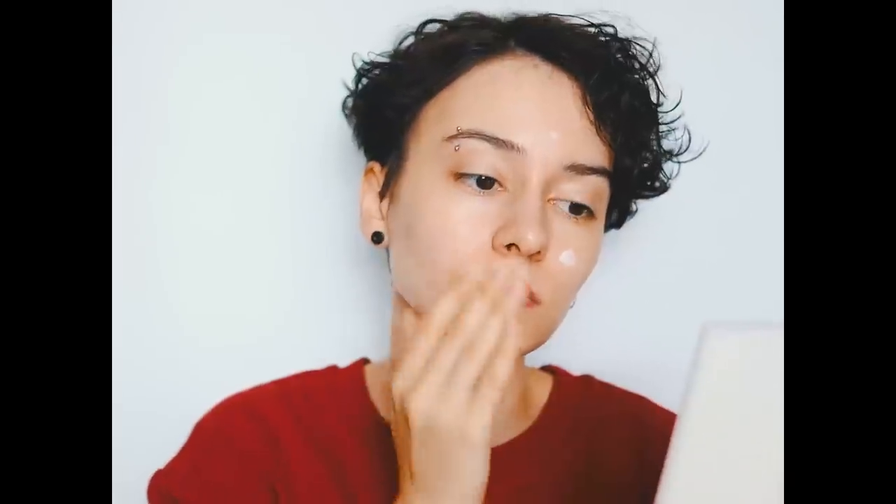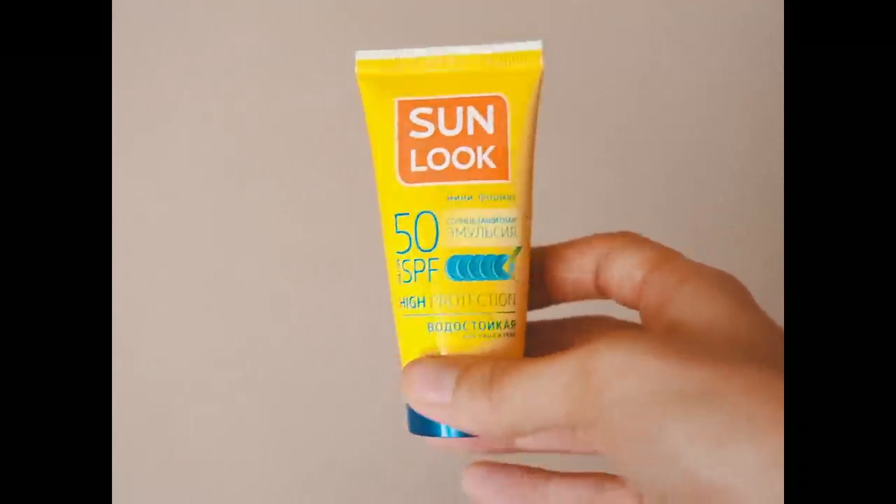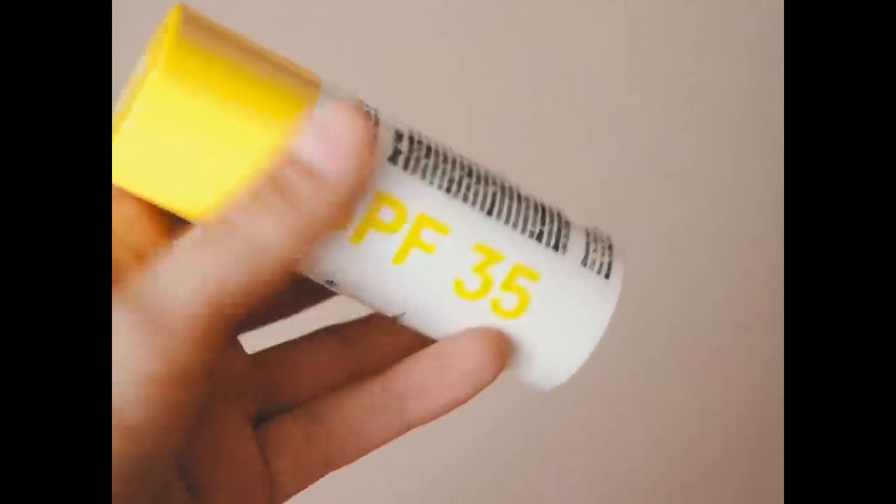Sometimes I use a moisturizing primer by Glossier — when I do, I just put a little bit on the T-zone and massage it in. I always use sunscreen; I really like the Sunlux SPF 50 and sometimes also use Glossier SPF 35. I put about a couple of pumps into my hand and press it in — it smells like lemon cookies, which is great.